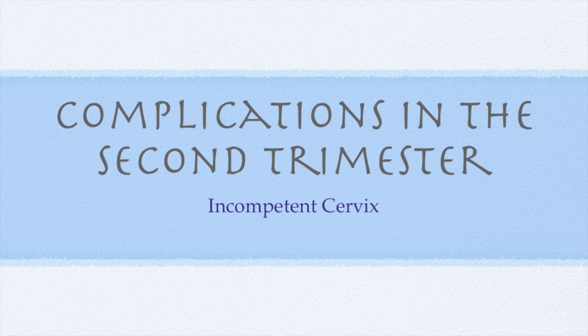The actual pathophysiology of an incompetent cervix is unknown, other than it has less elasticity than a normal cervix.